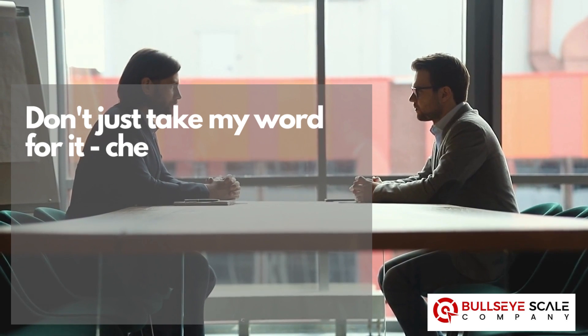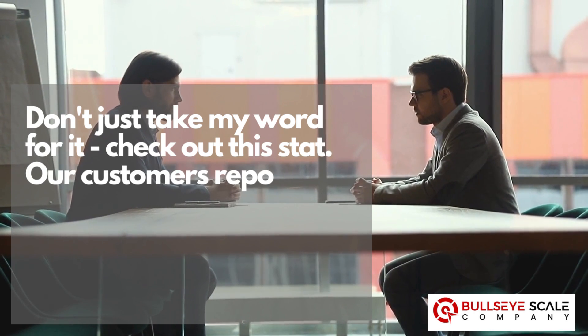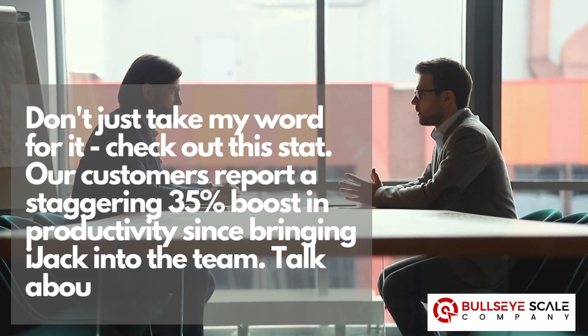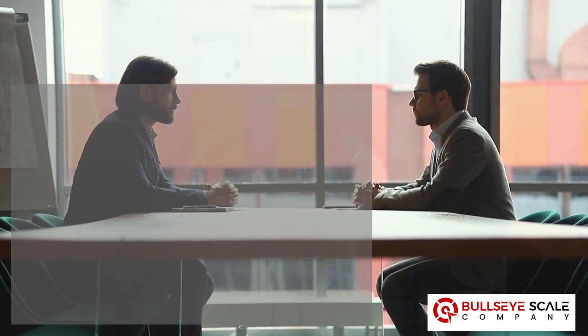Don't just take my word for it — check out this stat. Our customers report a staggering 35% boost in productivity since bringing IJAC into the team. Talk about packing a punch.